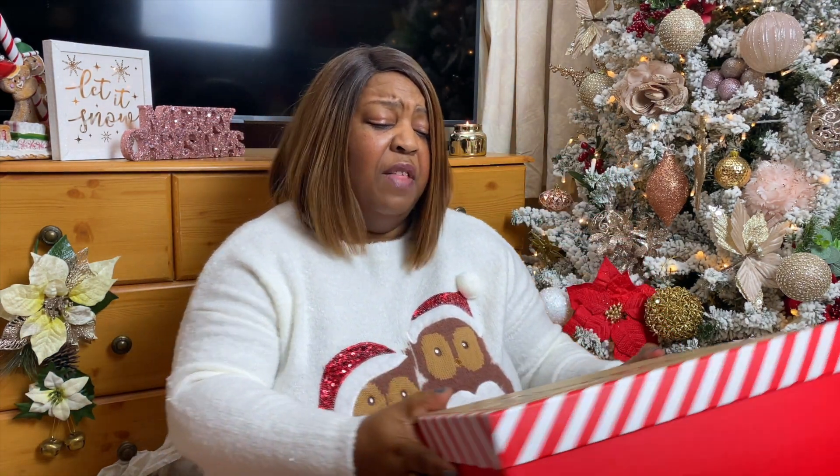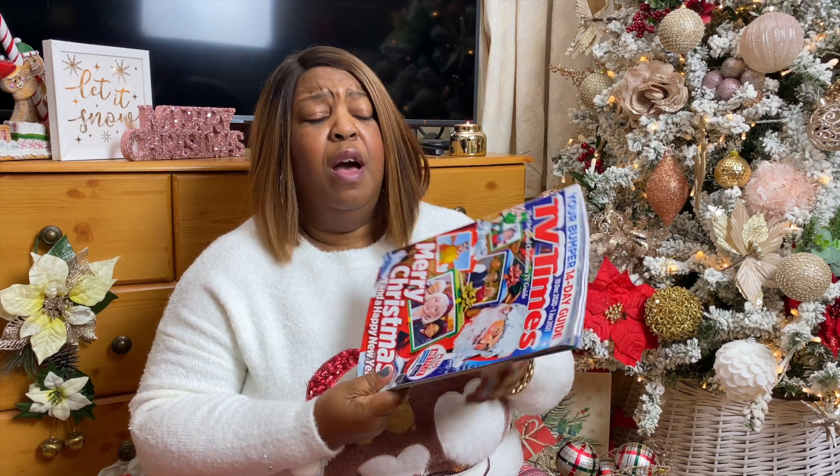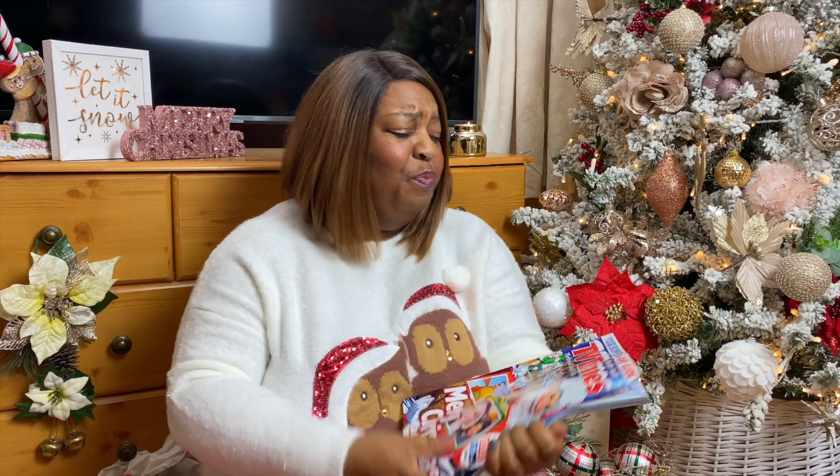Even after Christmas, those are great little boxes to recycle and use again. Also, do you guys remember TV Times? This is something I pick up every year. This year I didn't even look at the price — it was £4.25! I remember when it was 95p. But it's tradition — I like to flick through it and highlight the films I want to watch.